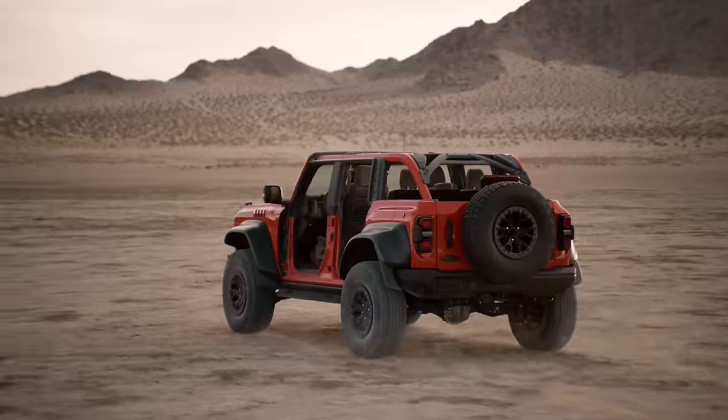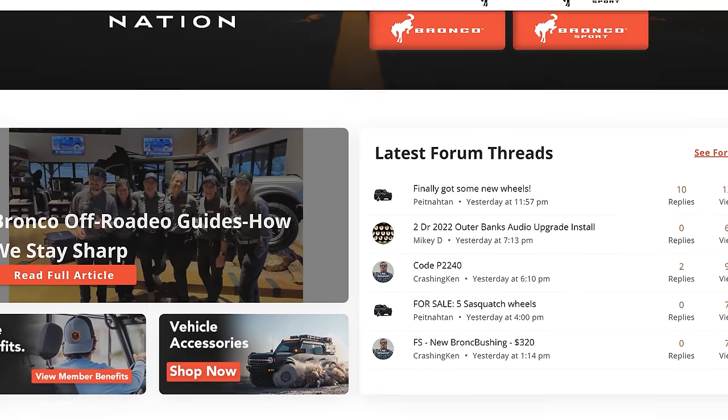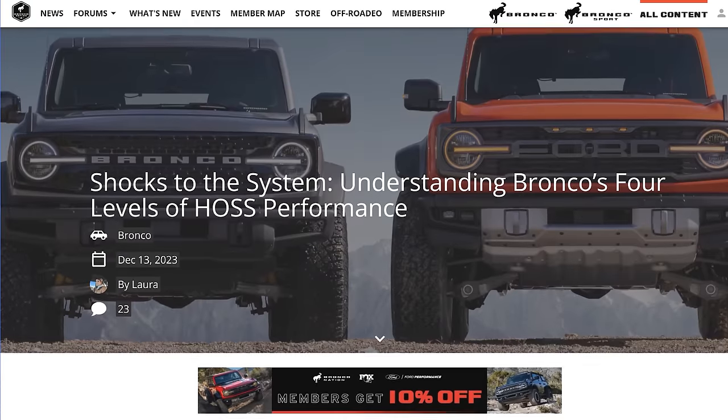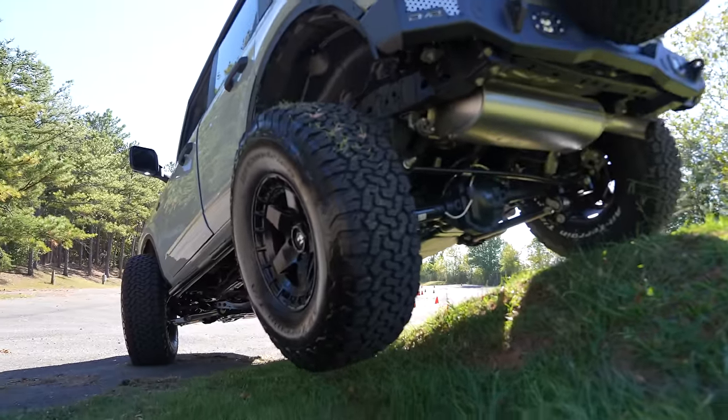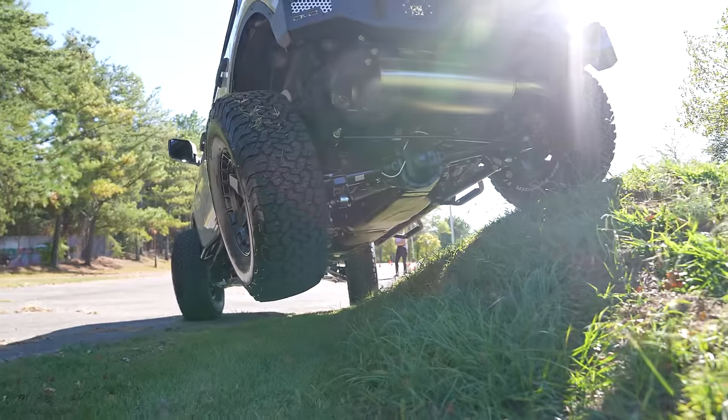Another massive update that not many people are talking about involves the Badlands trim level. The Badlands is supposed to be the most off-road capable version of the Ford Bronco short of a Raptor. Now for 2024 model year — confirmed by thebronconation.com — the Badlands gets the Haas 3.0 steering gear from the factory. That's huge for rock crawling and articulation, because the steering gear is the biggest weak point on the Bronco outside of a Wildtrak or Raptor.